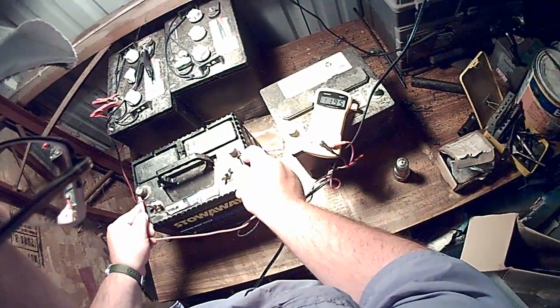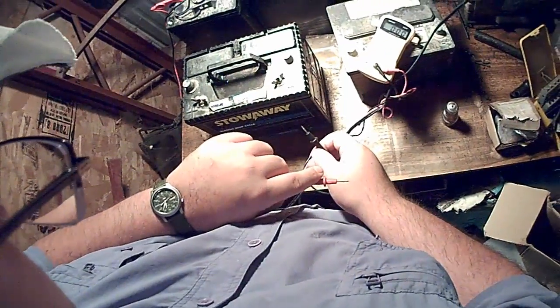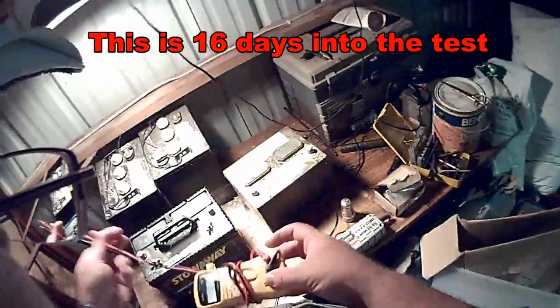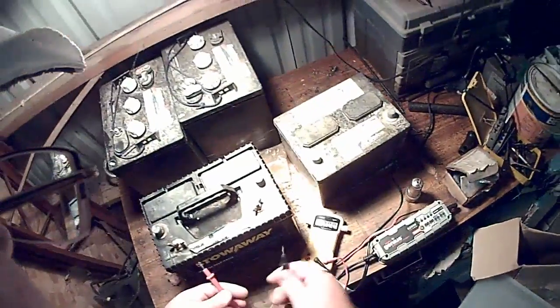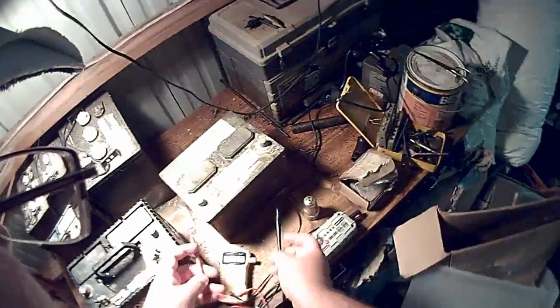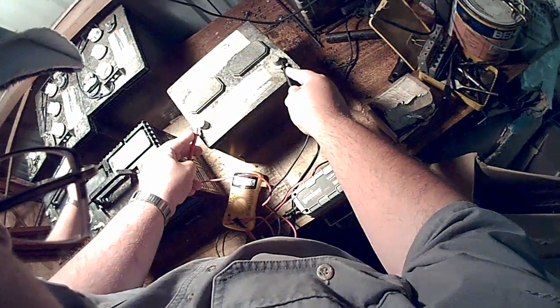That one is at 11.96 — that is the second reading. Today is the 11th, and we'll check this again. We're at 11.94 still on the ELM, and this one — the lead acid — is at 12.36.